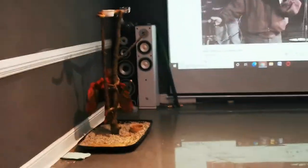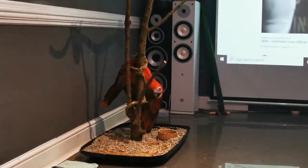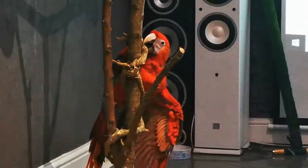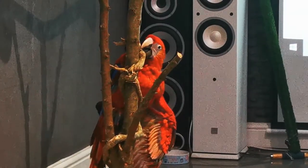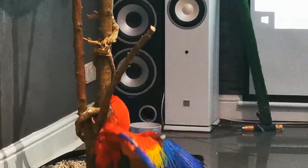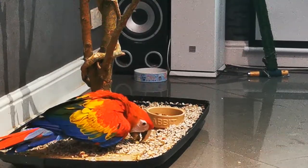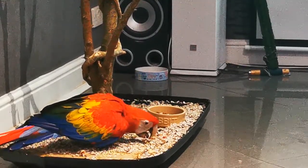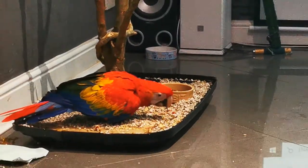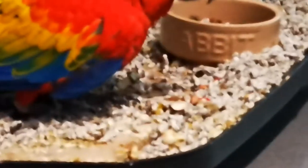I'm just going to close this door. She's so intelligent — now that she's worked this out, she'll be doing this all the time. Until she can fly, she'll probably fly down over there.